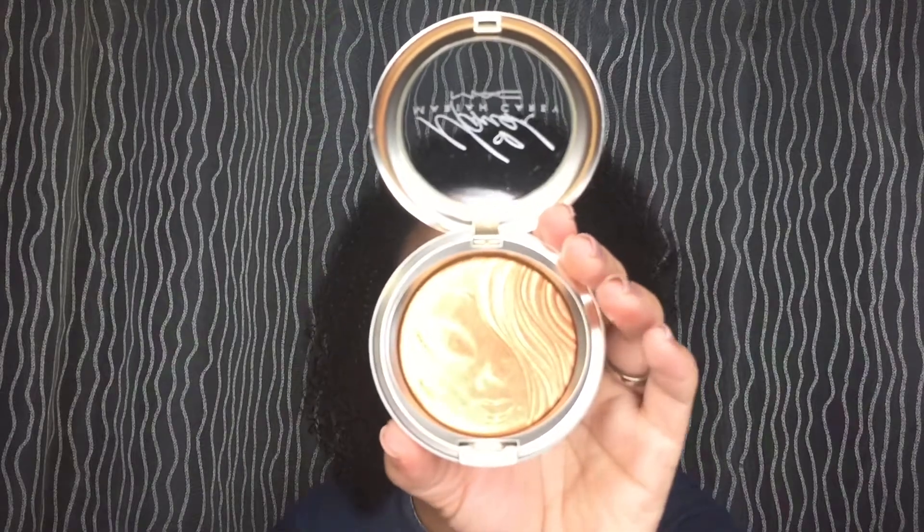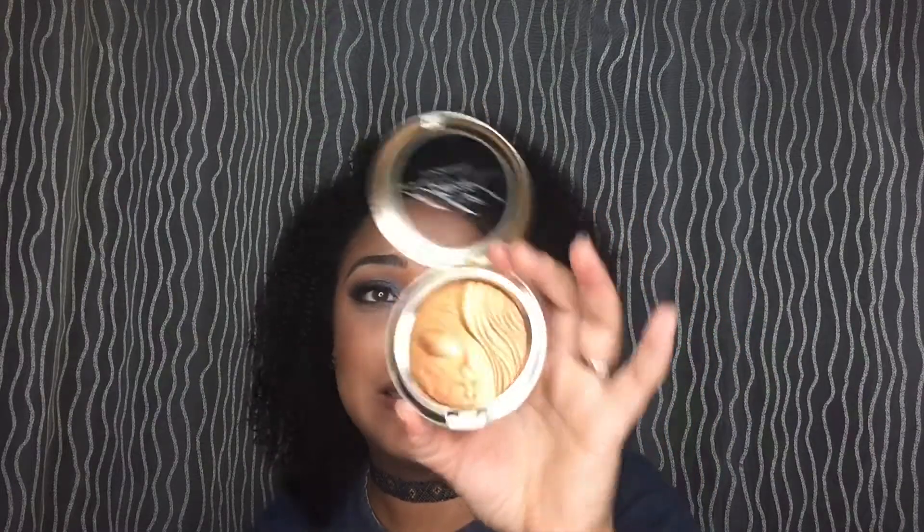My girl CJ talked about a Makeup Revolution dupe for it, and when I looked I was like it does look similar — but look how pretty the real thing is! Mariah gets the award for the best MAC collection ever in my opinion. I also got the 'Touch My Body' body shimmer — it is just so pretty I don't even want to mess with it.